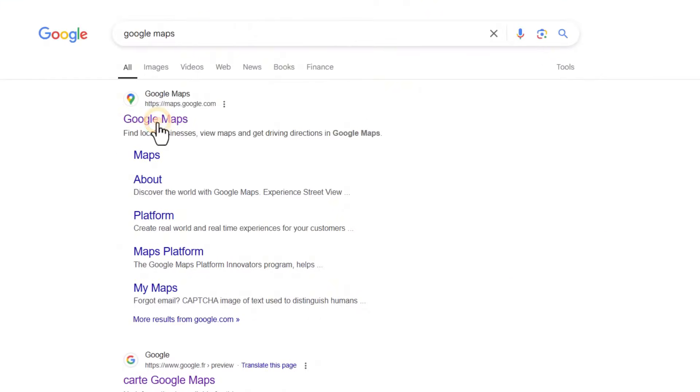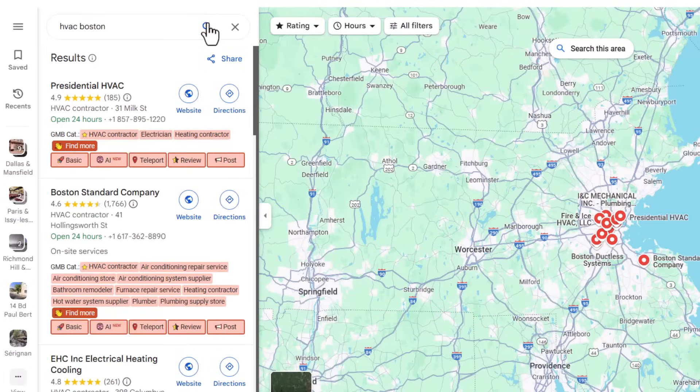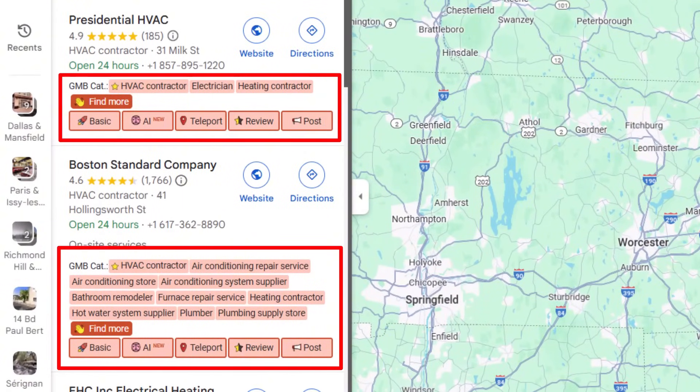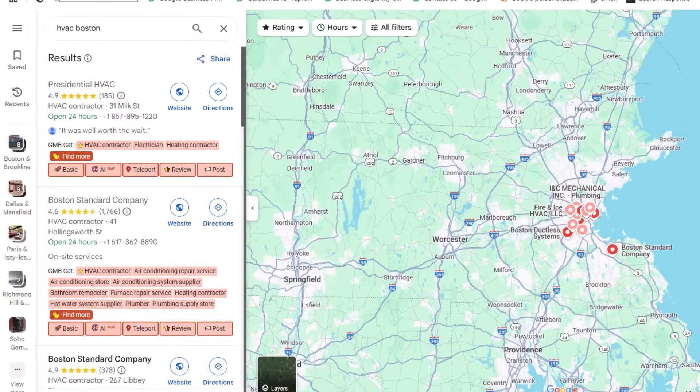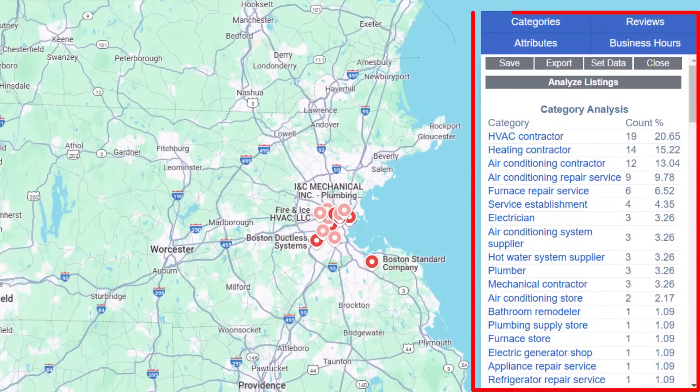Once you've downloaded and installed them, open up Google Maps and search for a keyword you want to rank for. GMB Everywhere will show you hidden details about your competitors that most people never see, and Plepper adds a handy pop-up right inside Google Maps with even more insights. These tools will give you a solid game plan for getting your listing to the top.